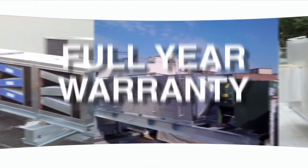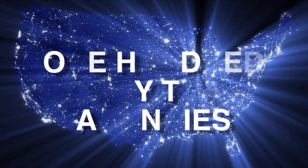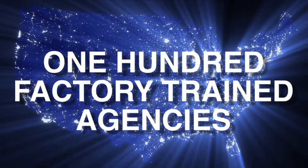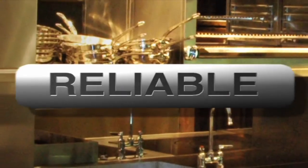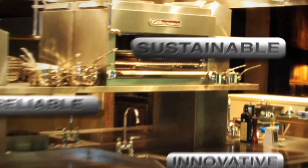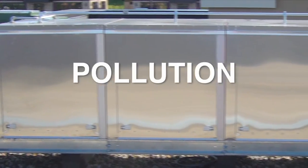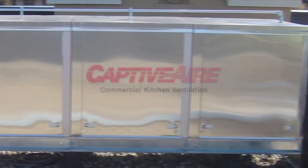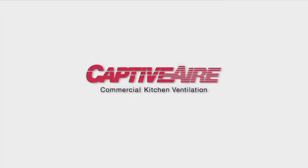All parts have a full year warranty. We provide access to a network of over 100 factory trained agencies, ready to respond to your service needs. Designed with innovative, reliable, and sustainable technologies, the PCU gives you the ability to keep pollution under control.